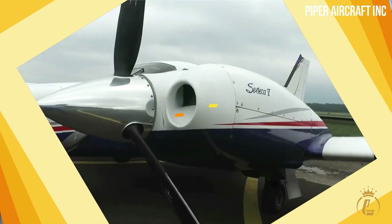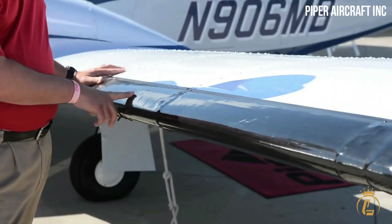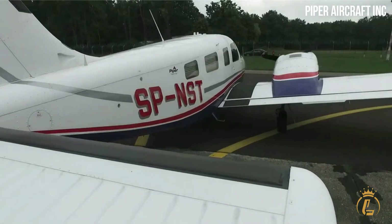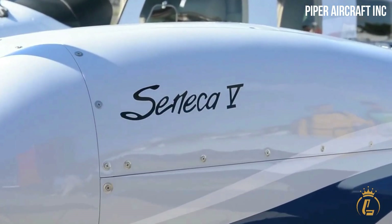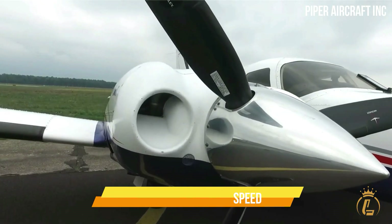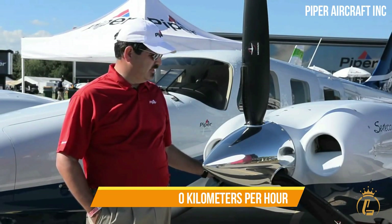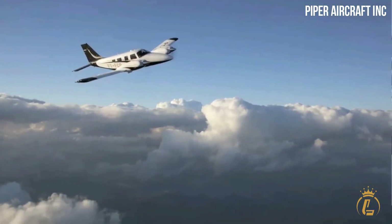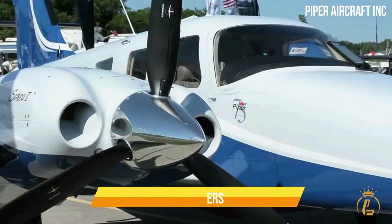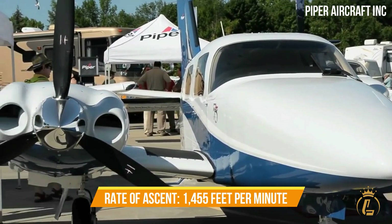Two turbocharged TSIO 360 RB engines from Continental generate thrust for the light aircraft, with 220 horsepower being the maximum amount of power generated by each engine. Each engine is coupled to a propeller supplied by Macaulay Propeller Systems, which offers both full feathering and counter rotation. The three-bladed propellers are designed to maintain a constant speed. The aircraft has a maximum range of 1,534 kilometers, a top speed of 370 kilometers per hour, and a 45-minute fuel reserve. The minimum distance required for takeoff is 520 meters, while the maximum distance required for landing is 664 meters. The aircraft's permitted maximum altitude is 7,620 meters, and the rate of ascent is 1,455 feet per minute.